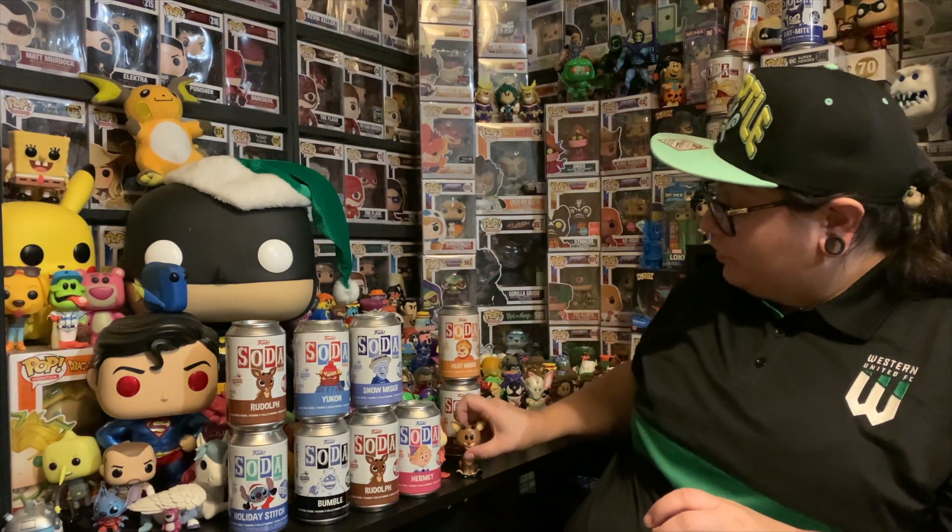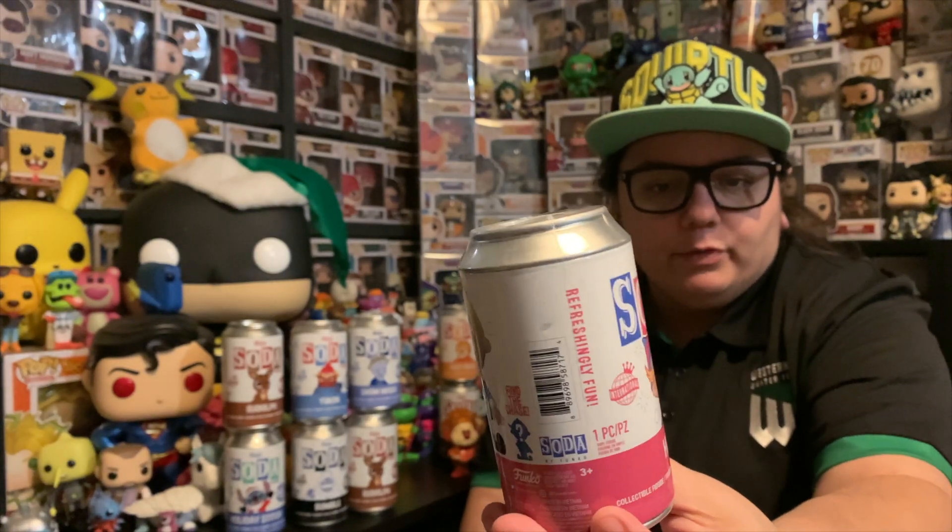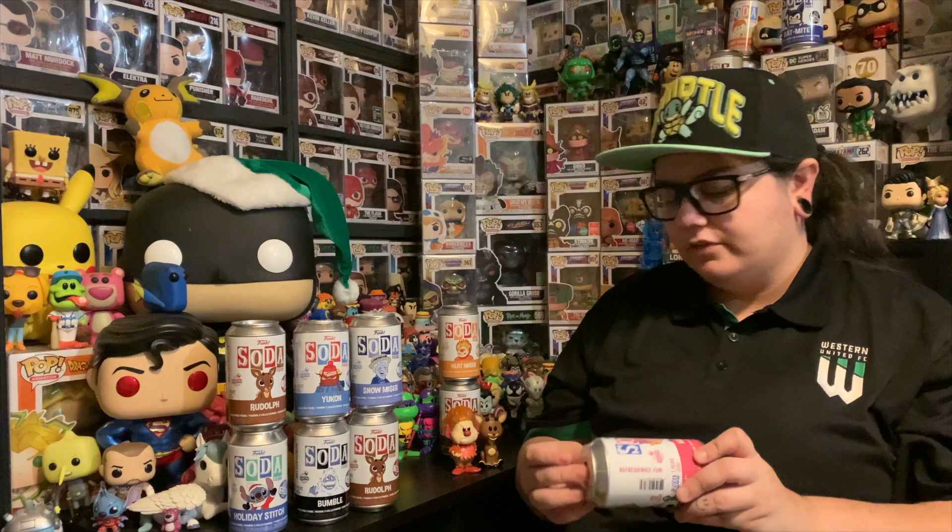Let me know guys what you're doing for Christmas this year. Are you opening up Christmas sodas? Hopefully you get some good chases. Hopefully you guys enjoy some time off if you're able to. It's been another crazy year. We are on to Hermie now — it's 5,000 pieces for this one, so a lower count than the rest, which is odd.